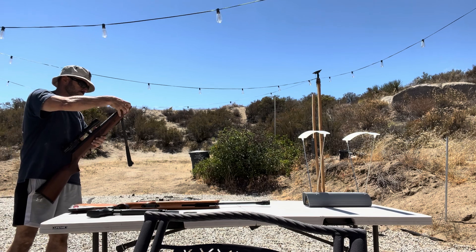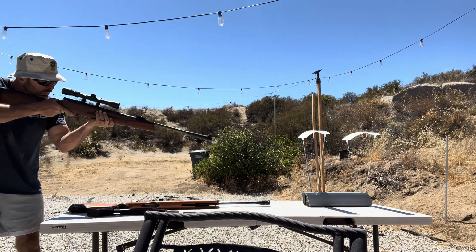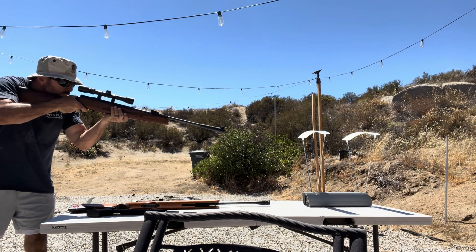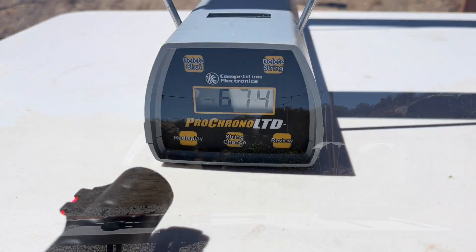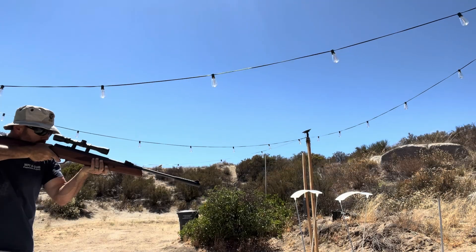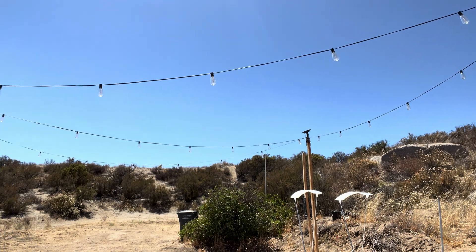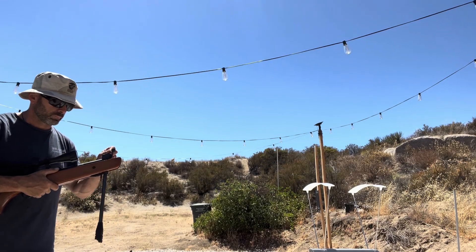Started with the Umarex. Here's the first shot with that Ruger 22 ammo — we got 674 feet per second, not bad. Second shot is a little bit lower at 654, a little lower than advertised. Last shot came in at 652. The average is 660 feet per second.